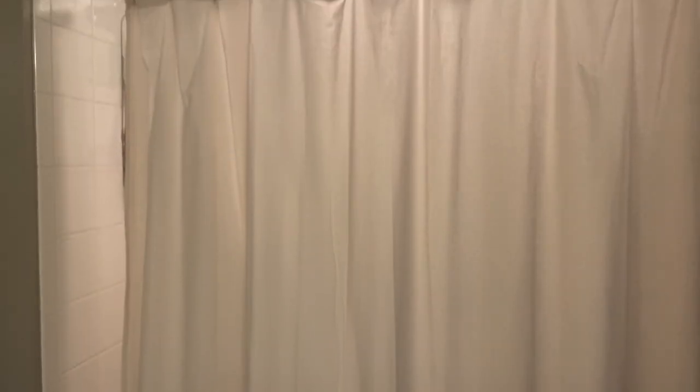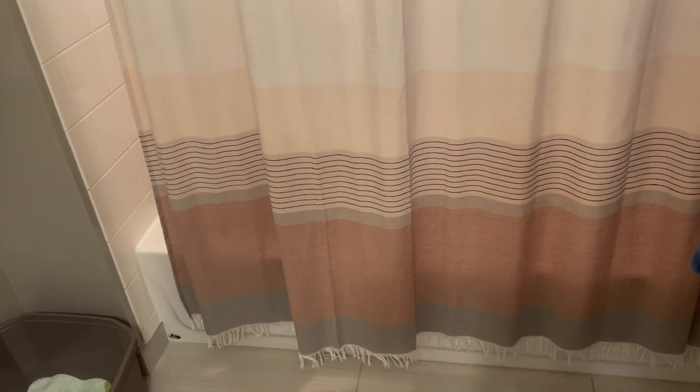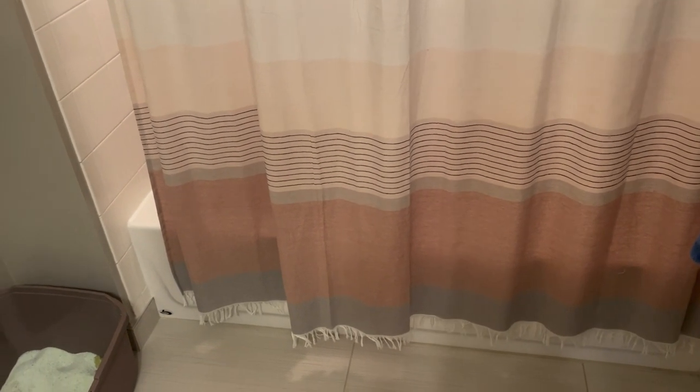It kind of reminds me of a hotel bathroom, so I'm just going for that clean, simple vibe. I do have the cat's litter box in here. And then I have this shower curtain with little fringes on the bottom from Target — those colors actually tie in well to what I have in my living room. And that is it for the bathroom.